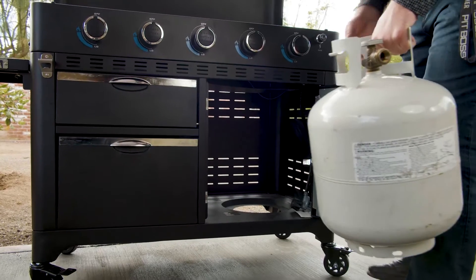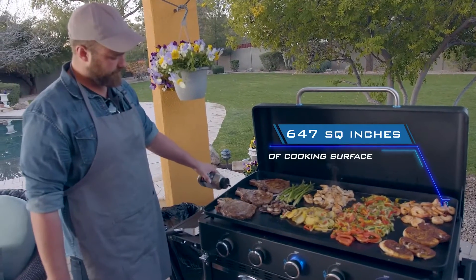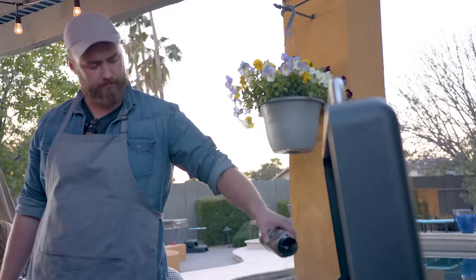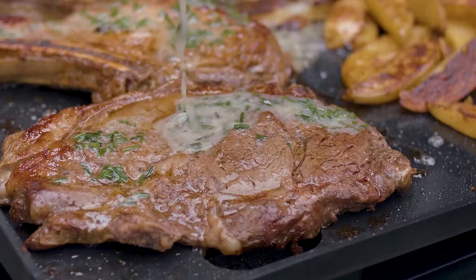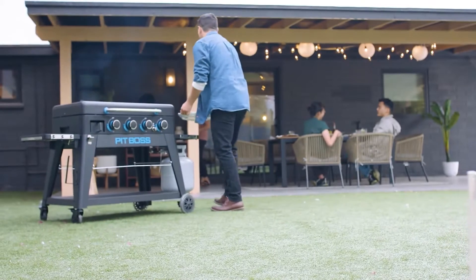And a trash bag holder. The five burner Ultimate Griddle offers an enclosed lower cabinet and 647 square inches of cooking surface, making it the most powerful griddle Pit Boss has created to date. These units are aesthetically qualified to be the centerpiece of your backyard cooking arrangement.